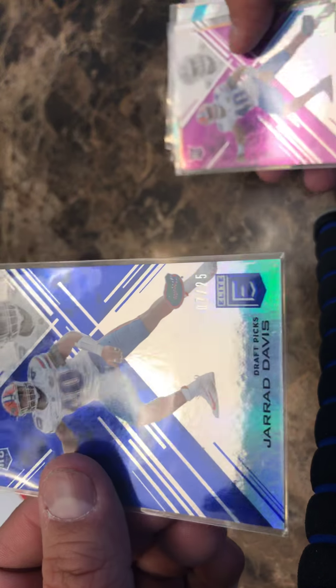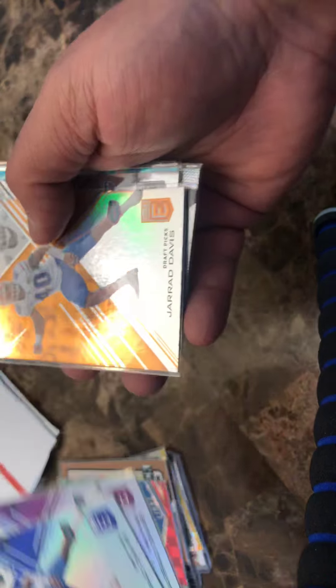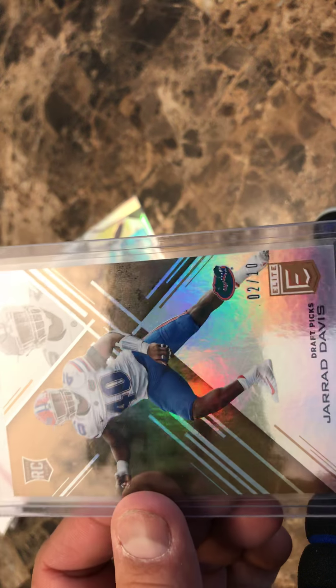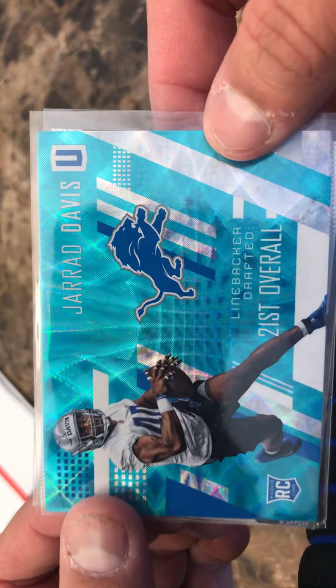Jared Davis short print out of 25, out of 99 — the orange and the regular. I don't remember that the out of 10 was supposed to be in there, but I greatly appreciate that. So there's the 10, the 25, the 99, the orange, the base — very awesome. Trying to build some of those other rainbows that I was working on last year. Here's Jared Davis Unparalleled out of 49, very cool — the teal or aqua. And then the Jared Davis Prism. Awesome.